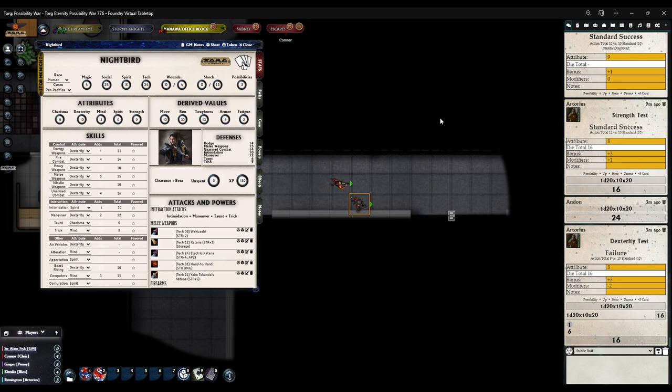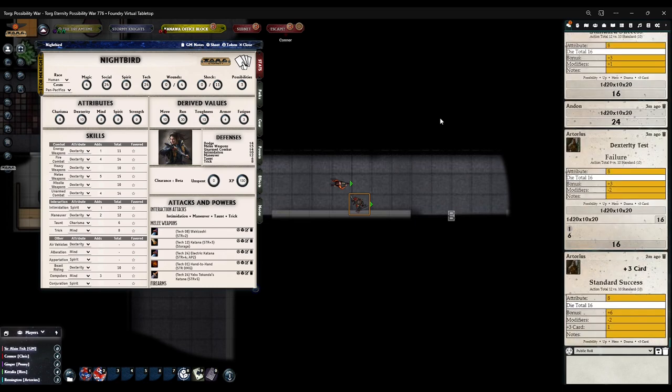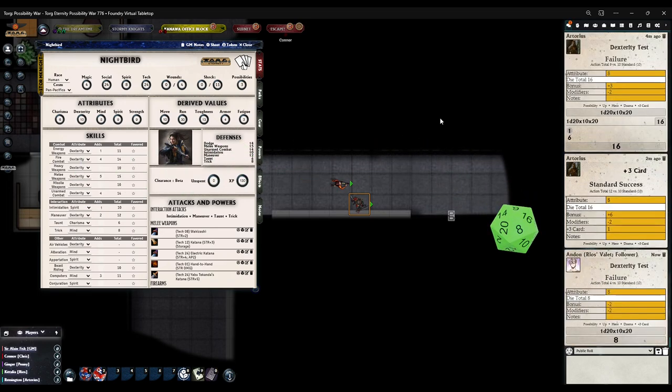For Andan — same thing — difficulty number 10 standard, but multi-action penalty click the radio button marked two, which gives minus two. Roll on dex. Oh no. You are allowed to use possibilities and cards for Andan — do you want to try and save his backside somehow?